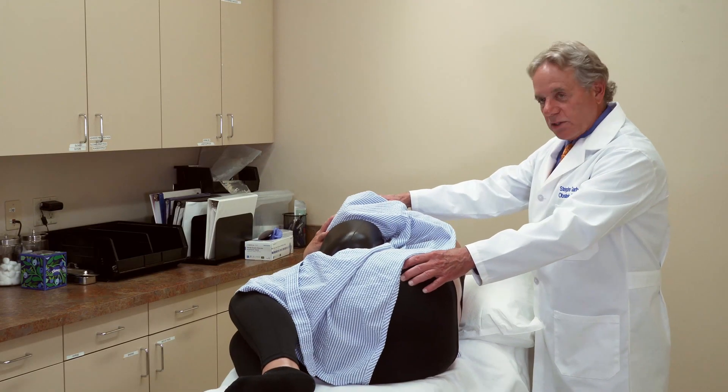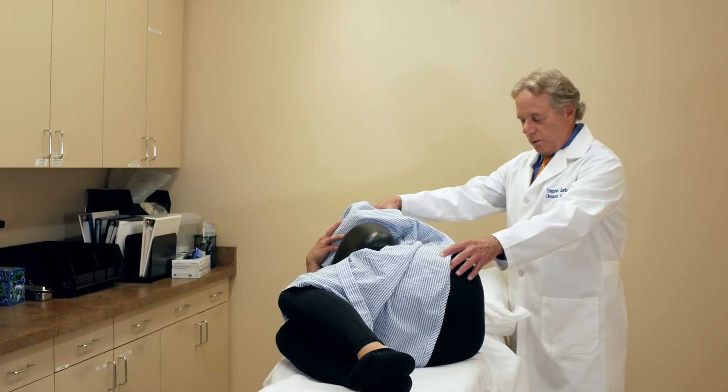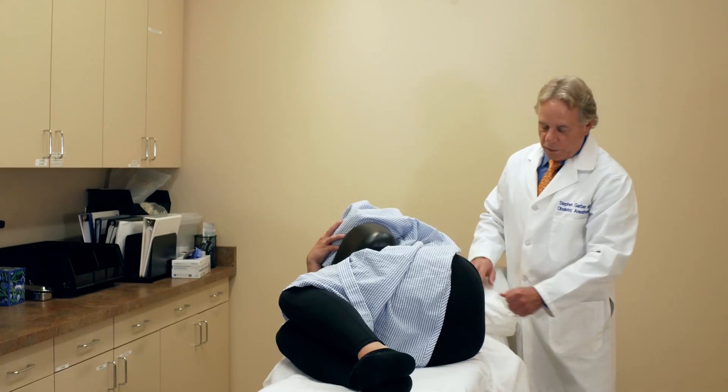We can move her a little bit side to side if we have to. If she has a contraction, she squeezes that pillow. And she's all ready for placement of her epidural.